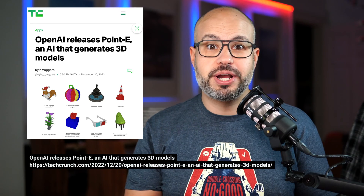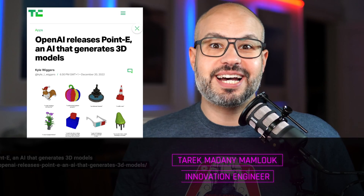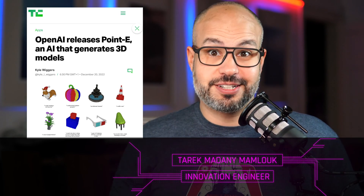Are you tired of spending hours or even days creating 3D models for your projects? The future is here with Pointe, the groundbreaking machine learning system developed by OpenAI. My name is Tarek and this is my favorite article of the day.